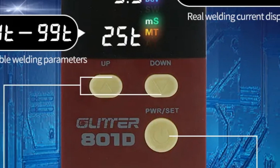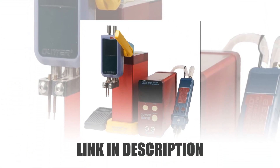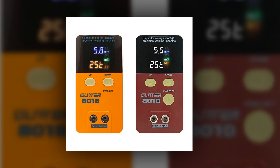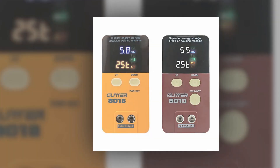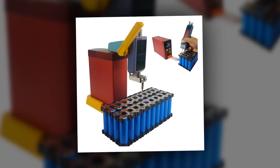This welder utilizes capacitor energy storage, offering rapid and reliable welding performance. Perfect for various materials, its versatility caters to battery manufacturing, stainless steel fabrication, and more. The 801D-B stands as an ideal choice for professionals seeking precision and power in spot welding applications.